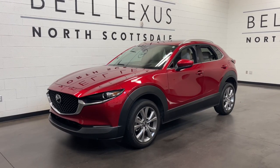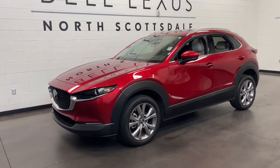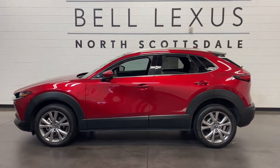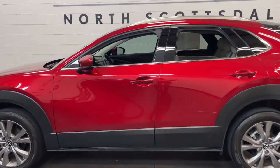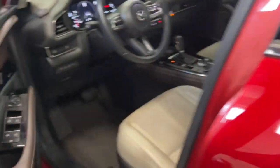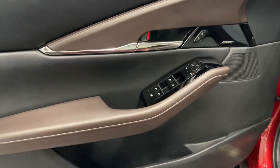Get acquainted with the 2021 Mazda CX-30. With less than 40,000 miles on the odometer, this vehicle stands out from the rest. This sleek CX-30 delivers sophisticated attention to detail and excellence of design.